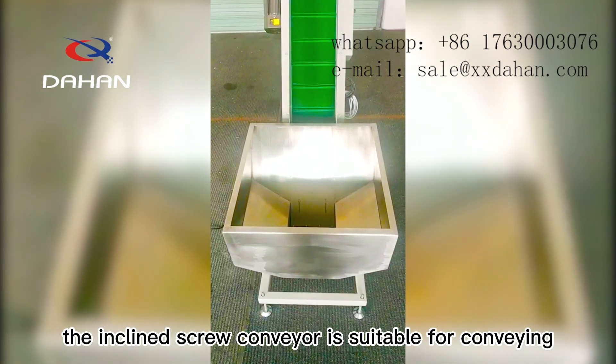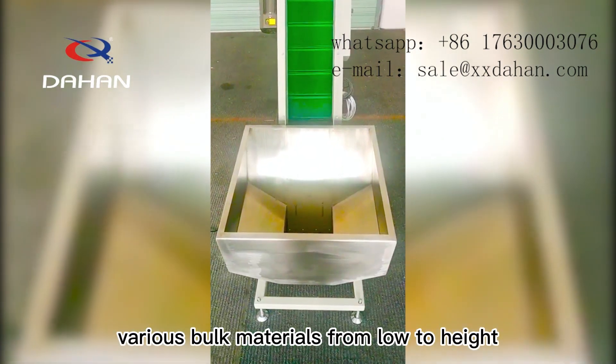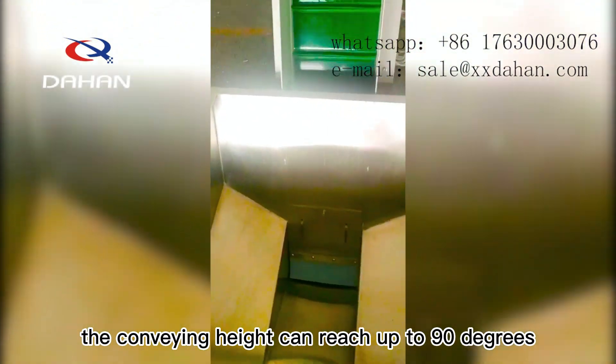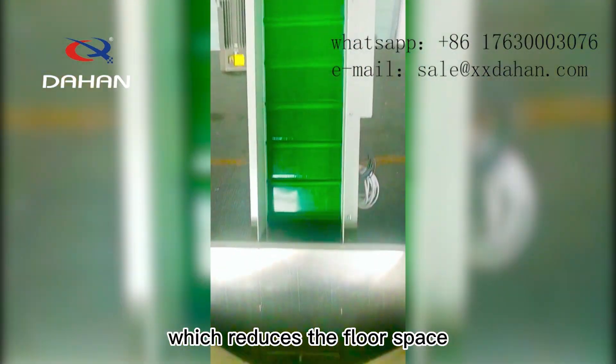The inclined screw conveyor is suitable for conveying various bulk materials from low to high. The conveying height can reach up to 90 degrees, which reduces the floor space.